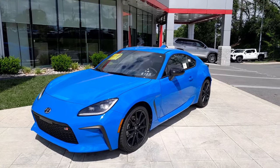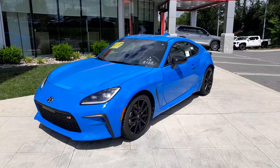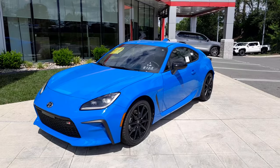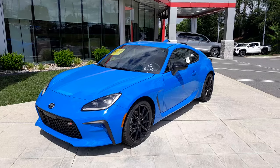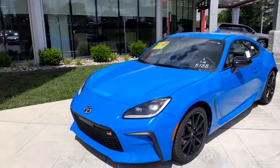I have a 2024 Toyota GR86 — that's the Gazoo Racing GR86 in Neptune Blue — in the Manual Transmission Premium trim.